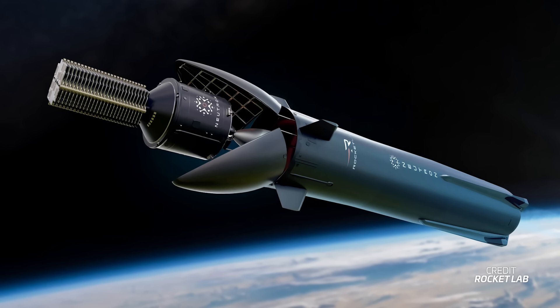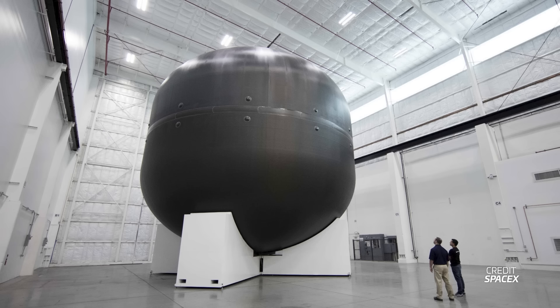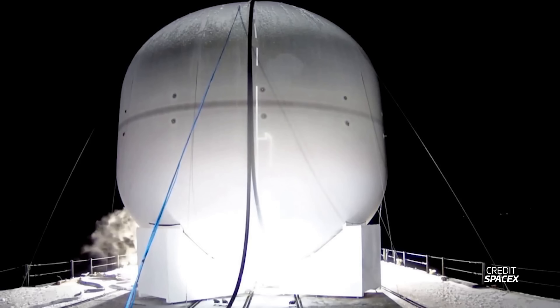Neutron would effectively become the largest all-composite rocket ever created. It's not easy to do this — this is precisely one of the many reasons why SpaceX pulled out of making Starship with composites, especially after testing a subscale composite test tank in 2017 and not achieving the expected results. Thankfully, Rocket Lab has more experience with these materials, and hopefully it'll be able to go through the finish line with Neutron.